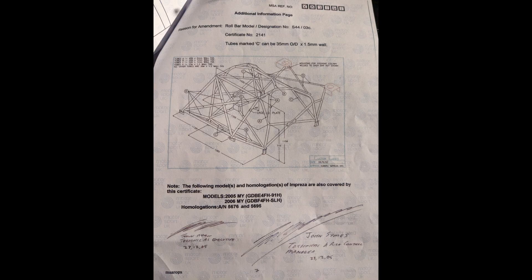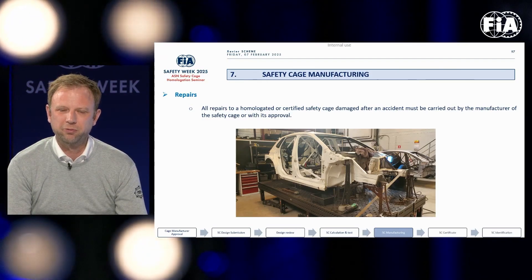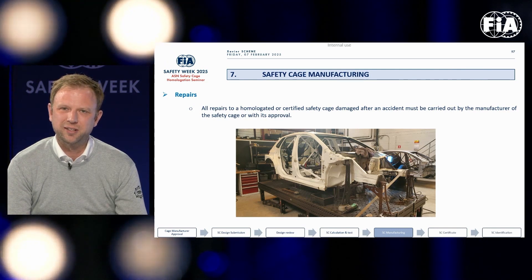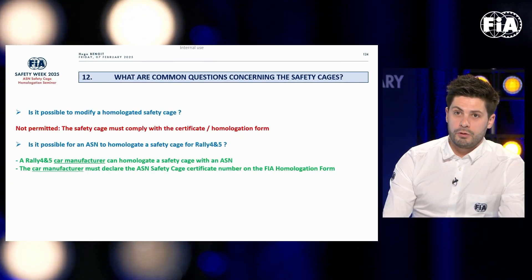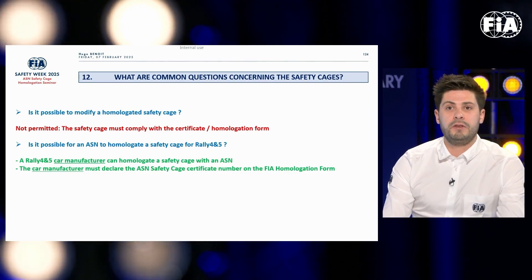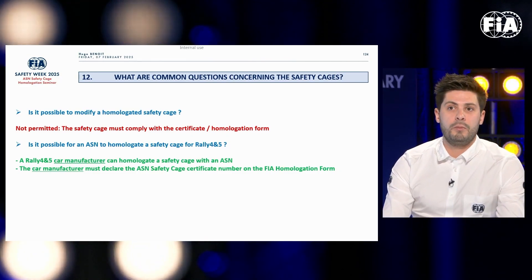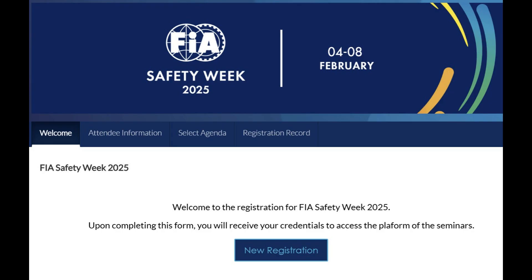This means that if you are trying to log book a cage with FIA paperwork that is more than 10 years old, it should no longer be accepted for a log book. Repairs must be carried out by the safety cage manufacturer or by someone designated by them and under their responsibility. It is absolutely forbidden to modify a homologated safety cage. As a reminder, if a safety cage is homologated with optional members, it must be used with those optional members.